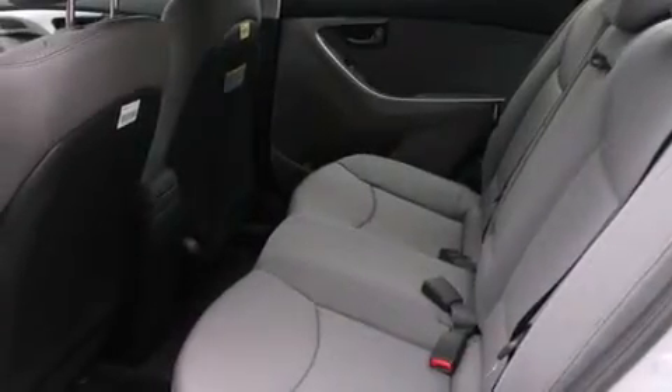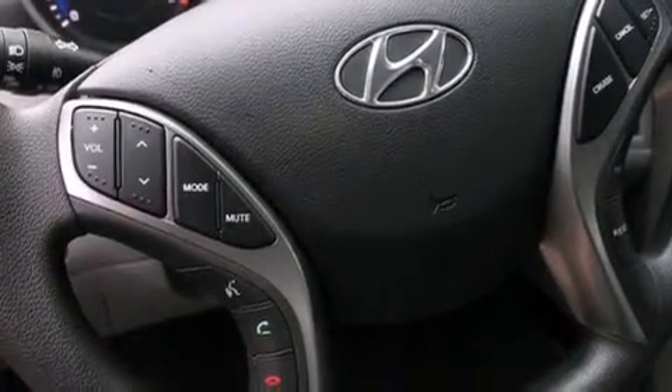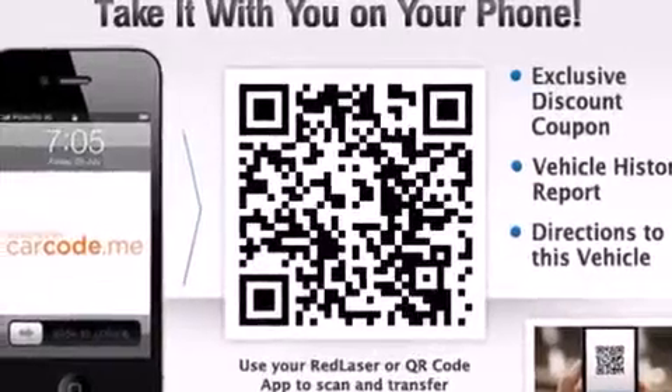The following features are also included: a low-tire pressure indicator, air conditioning, cruise control, rear curtain airbags, rear seat child-proof door locks, a pass-through rear seat, steering wheel controls, full power accessories, a home link feature, and an auxiliary power outlet.